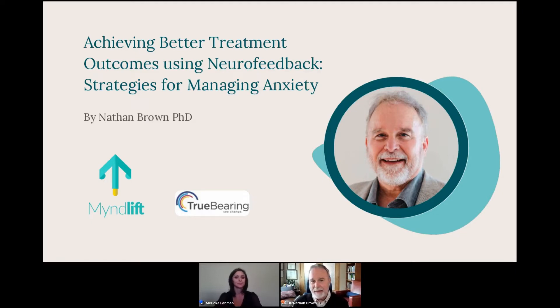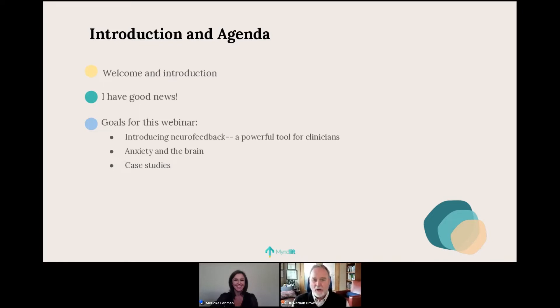Anxiety is the common cold of any clinical practice. It's either the primary presenting problem or a secondary condition impeding an individual's ability to make use of the therapy we offer — whether we're psychologists, psychotherapists, chiropractors, or physicians. I'd like to hit three main points: introduce neurofeedback for those new to it, talk about anxiety from the perspective of the brain, and share two case studies that illustrate all of that.